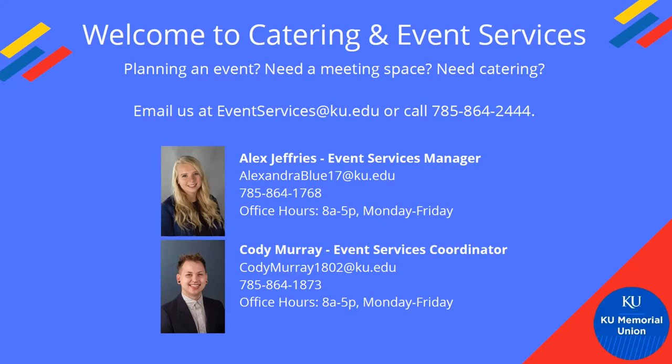I'm Cody Murray, the Catering and Event Services Coordinator. I went to undergrad here and was very involved with multiple different student groups — SUA, the Big Event, BOCO, and all sorts of groups. I've been working with a lot of student groups on their chapter meetings, weekly meetings, events, and similar things. So you've probably talked to me if you're a student leader.